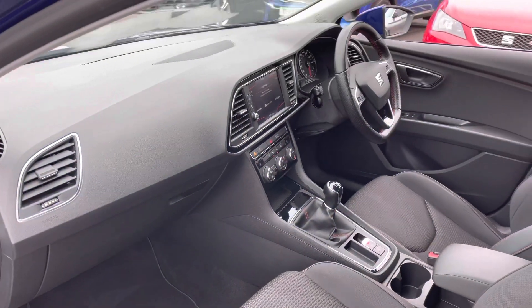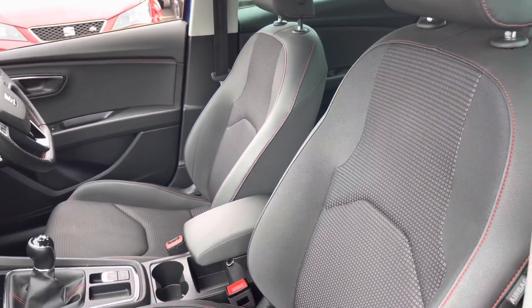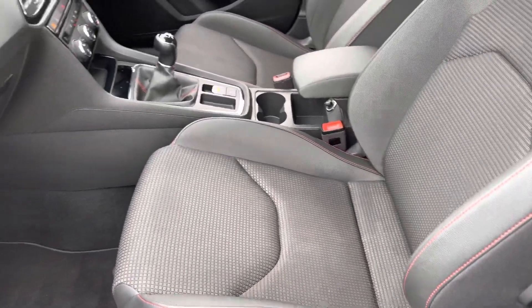If we take a look from the passenger side, the interior is in good condition and it does come with half leather, half cloth seats, which offer you plenty of side support and comfort for any journeys that you may be on.